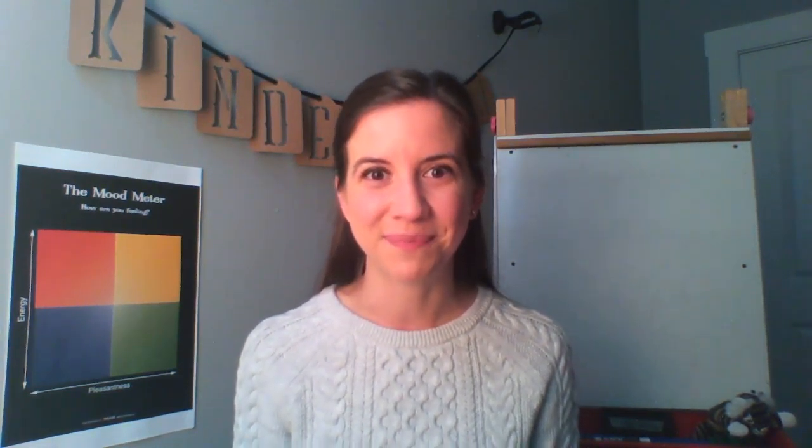Before we get started today, let me tell you what we'll need. You'll definitely need your brain ready to think, wonder, and learn, and you're going to need a partner or something to turn and talk with today. Remember, we can always turn and talk to someone where we are right now, or we can turn and talk to a stuffed animal or a pet, or pretend to give me a call or a friend a call and tell them what you're thinking. Whatever language you share in partner talks is wonderful.